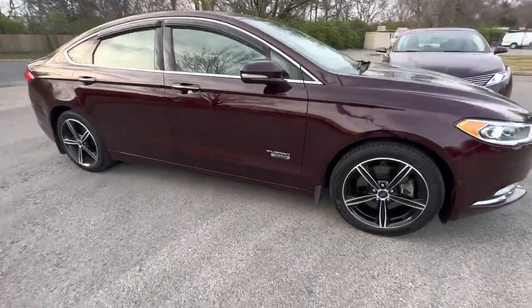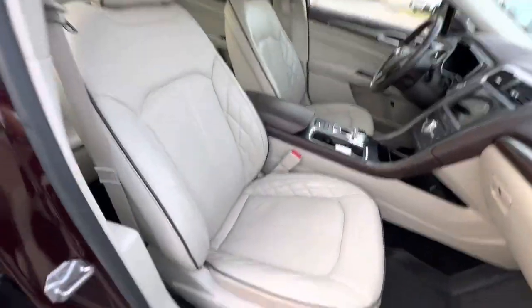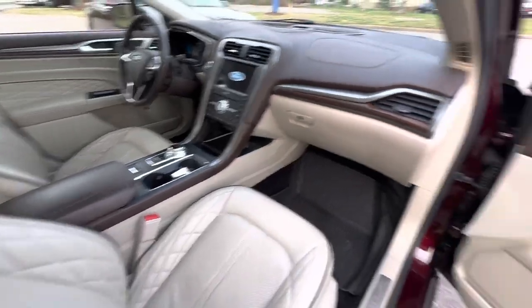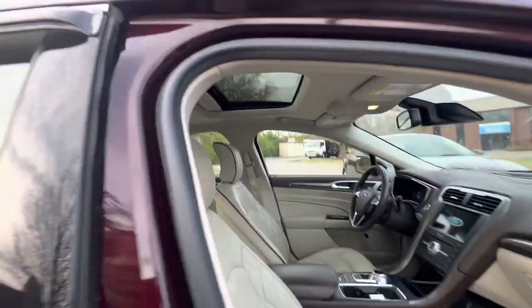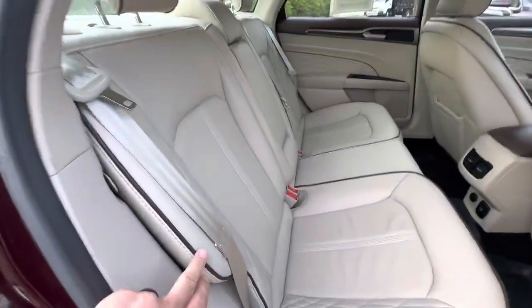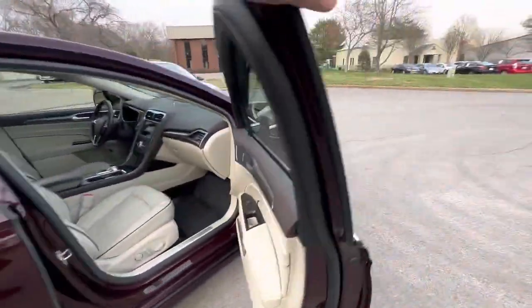This car is like a Chanel purse on the inside. Look at that interior, look at that stitching on those seats — leather dash, every single option, moonroof. It's beautiful, it's absolutely perfect. You've got that beautiful piping on the seats; this is next-level stuff.